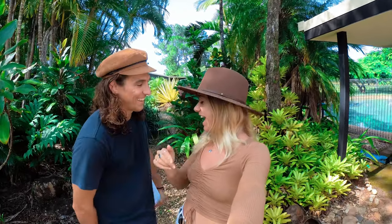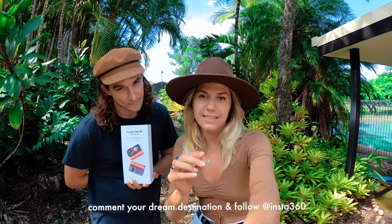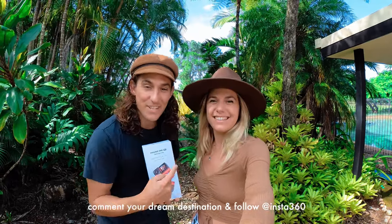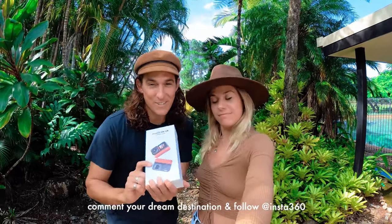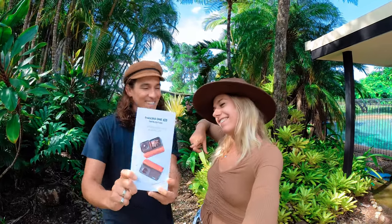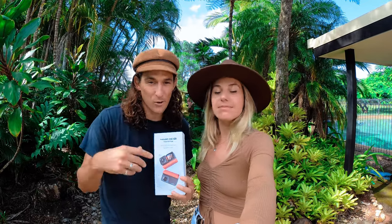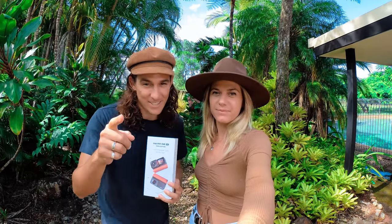Super stoked you've made it this far in the video, and we actually have a giveaway of the brand new One RS. All you need to do is jump in the comments section below and comment your dream destination. You also have another chance to win by heading over to Anna's channel and checking out our Costa Rica cinematic travel film, 100% captured on the Insta360 One RS. The competition runs for two weeks, so check the timecode of when this video was uploaded. We'll see you guys in the next upload. Peace!